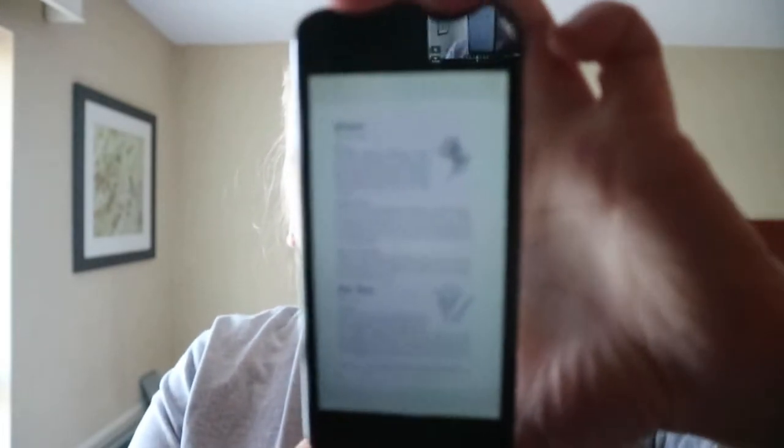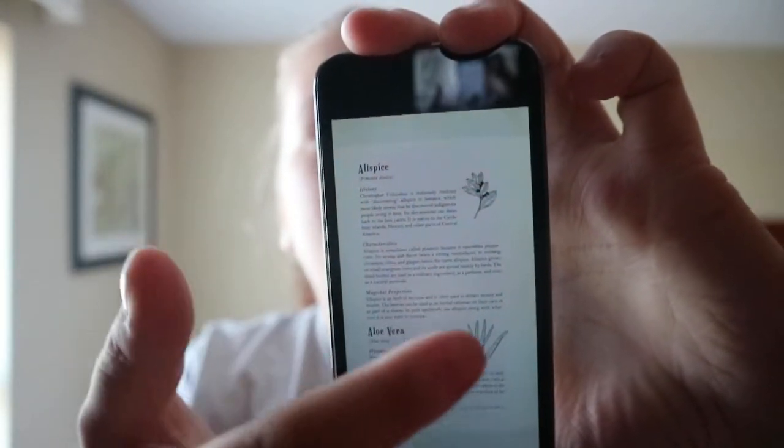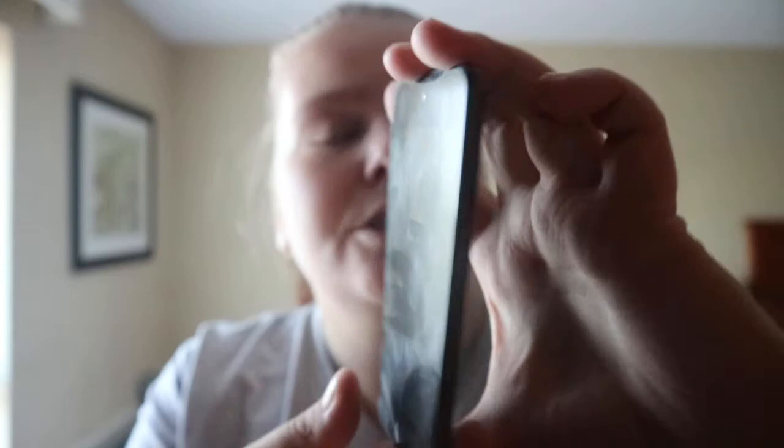When you get into the herbs, they go one right after the other. You do get a small sketch of each herb — for example, allspice and aloe vera — and each entry includes history, characteristics, and magical properties explained.